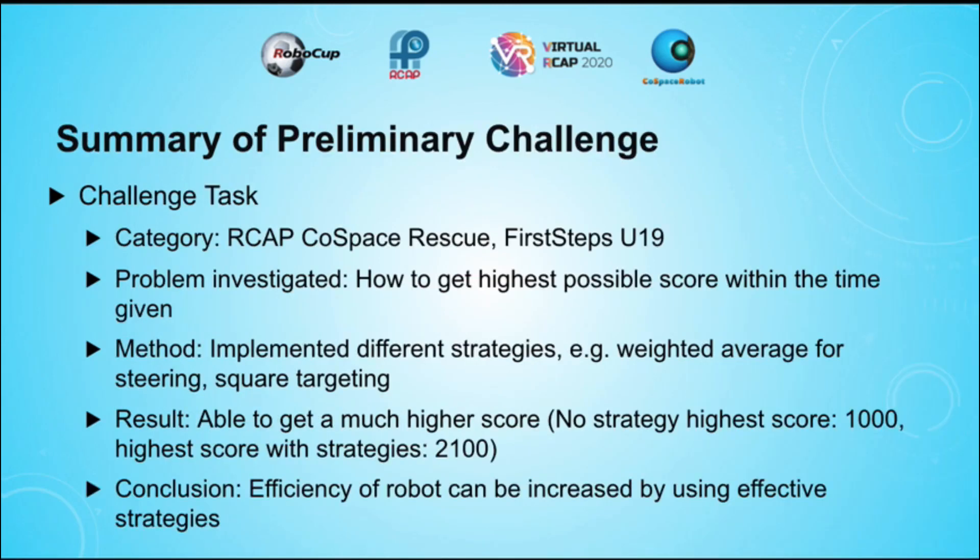For the challenge, I investigated the problem of how to get the highest score in the shortest possible amount of time. The solution to this problem is to implement different strategies to make the robot more efficient. Such strategies that I implemented include square targeting and using a weighted average for steering. As a result, the robot was able to complete the mission more efficiently.